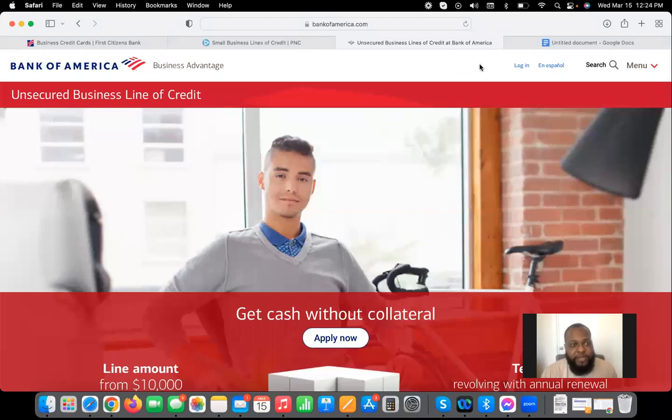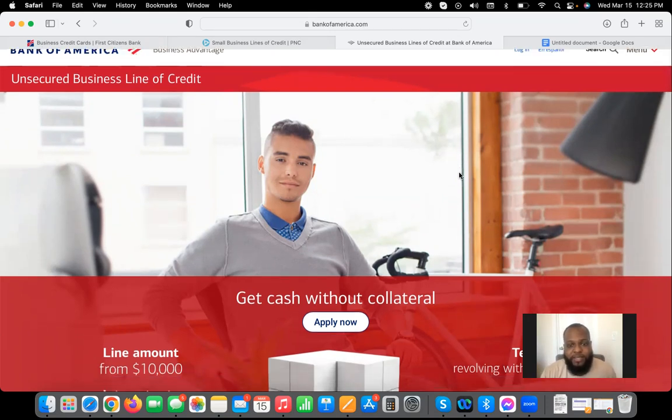The third bank is Bank of America. They're more of a relationship-based bank and one of my main banks for my LLC. Because I had a relationship with them and my LLC was two years old, they didn't ask me for any documentation when I applied for the business line of credit. They gave me $28,000 on the business line of credit, and I also have a $12,000 Bank of America business credit card. So in total, I have $40,000 in business funding from Bank of America, $30,000 from PNC, and $70,000 from First Citizens Bank.